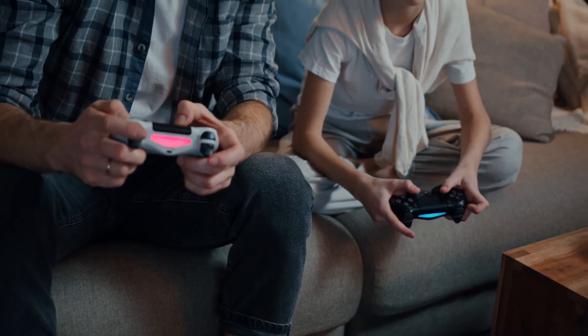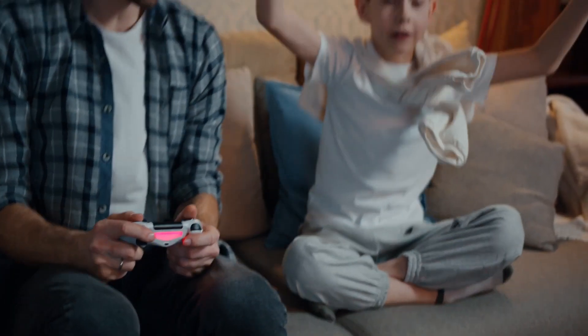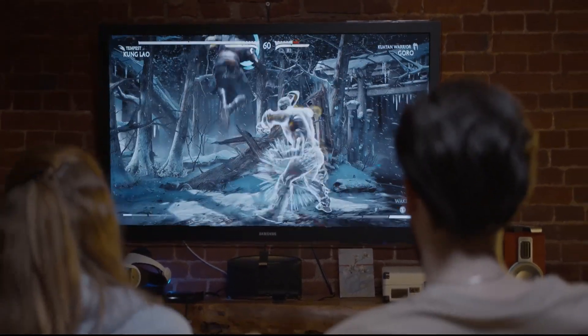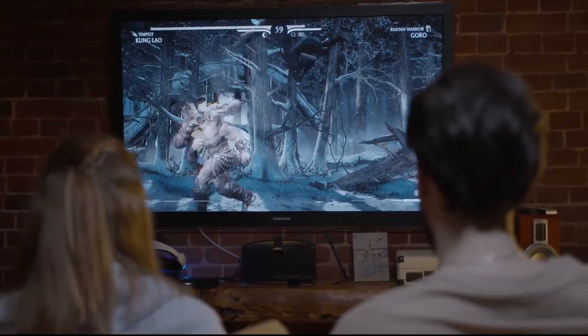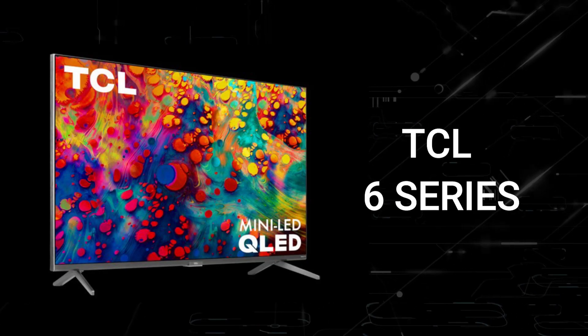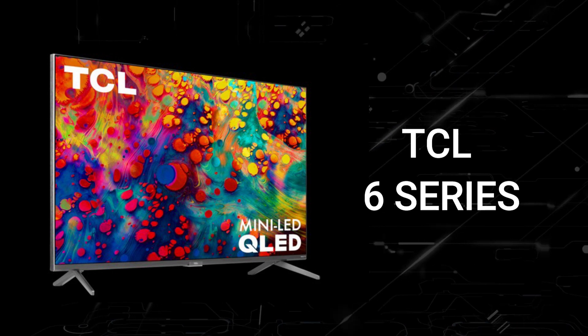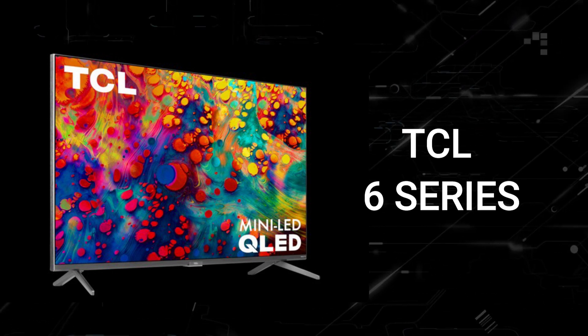With the gaming consoles that are out, you might be a gamer who is looking to upgrade your gaming experience by getting a new TV that will show what these new consoles can do. In today's tech video, I'm going to help you decide if the TCL 6 Series Mini LED is right for you.